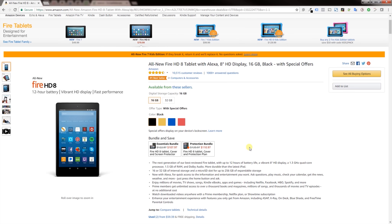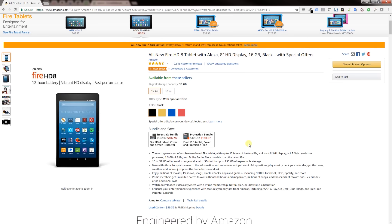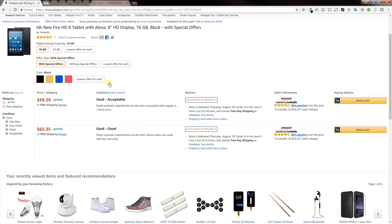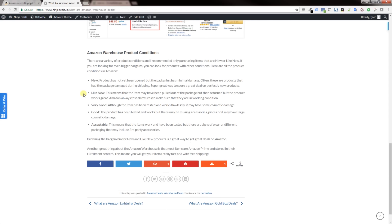Here's an example of a Fire HD tablet. You can scroll to the top and click 'see all buying options.' There are a few different conditions to look for: new, like new, very good, good, and acceptable.